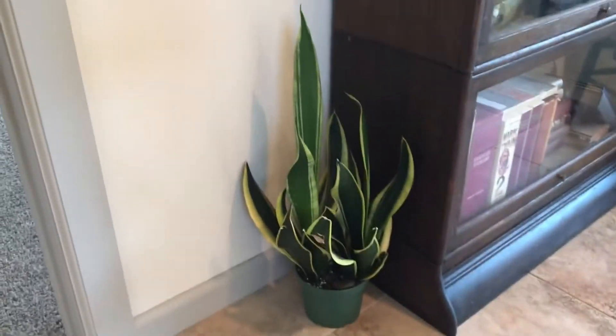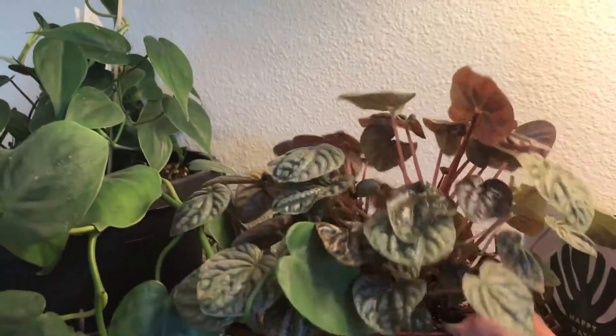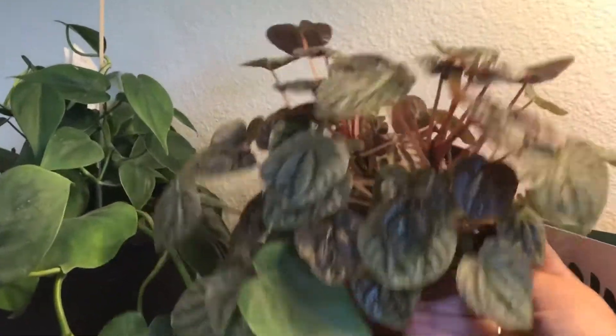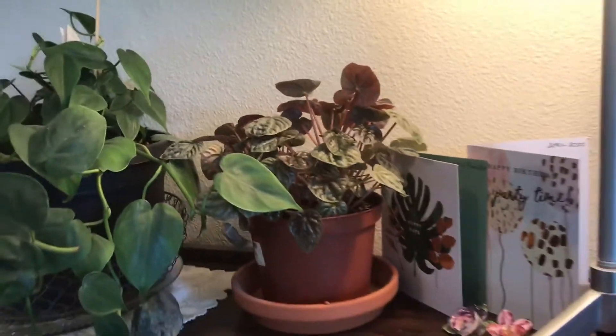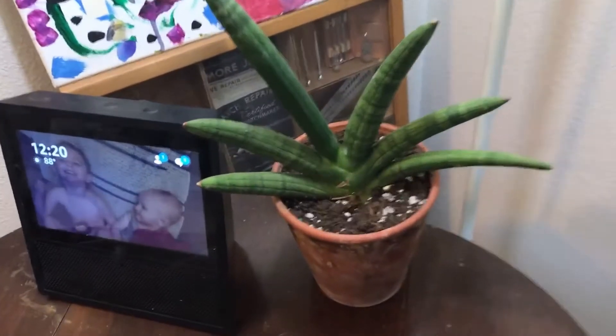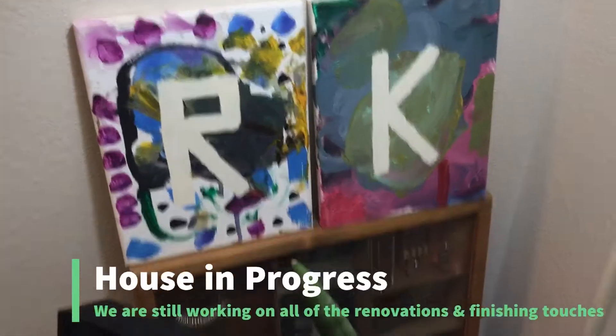Here's one of my Sansevierias looking good. I moved everything around just yesterday because you guys know I do that like every week. Here's the purple ripple peperomia — it almost died and then I brought it back to life, so it's living. We'll see for how long.